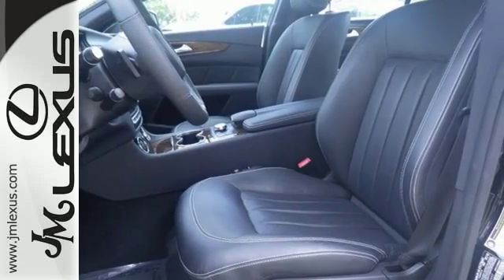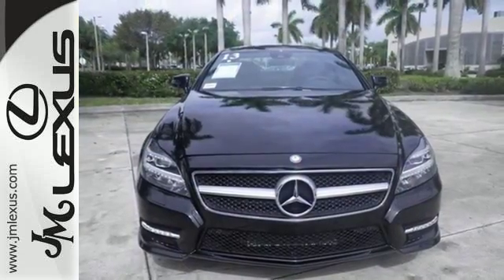It's outfitted for you in the statement you want to make. Take this CLS-Class home today.